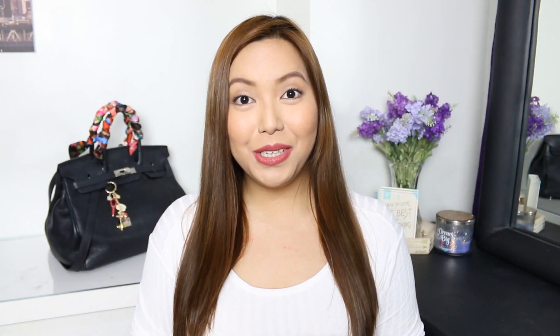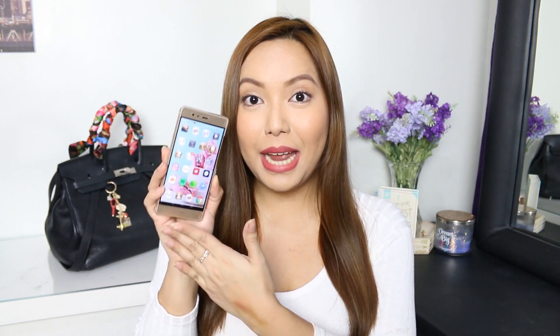Hi everyone, welcome back to my channel. So today's video is going to be a What's in My Phone video. I am now using a Huawei P9 phone and this is what it looks like. I love this phone. I've been taking a lot of photos with this one and if you follow me on Instagram, you would see all the photos that I take with the Huawei P9.